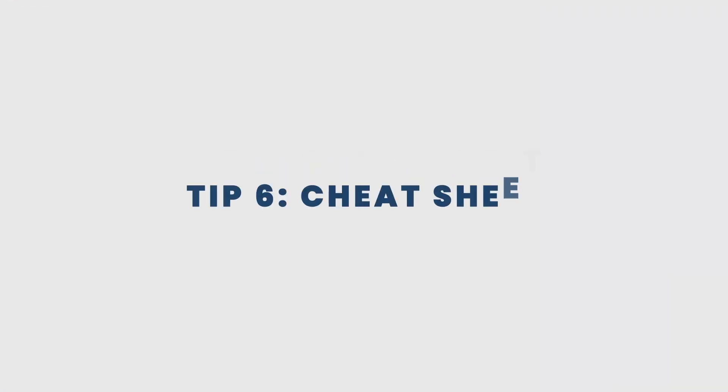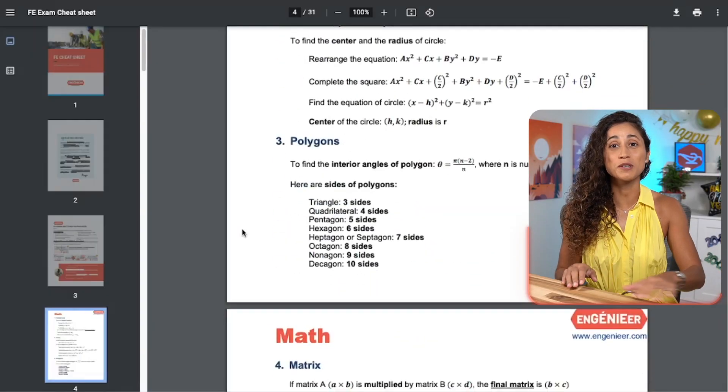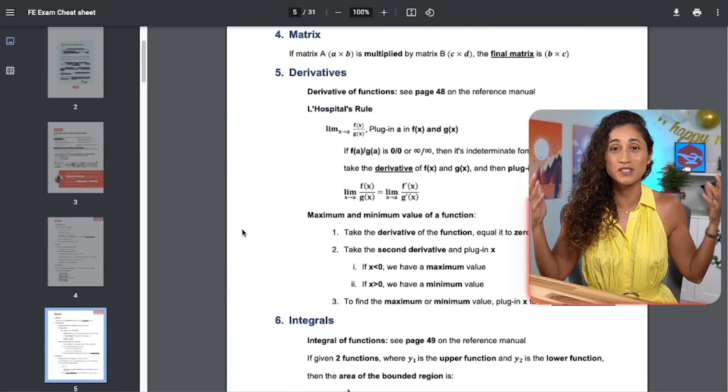Tip number six: cheat sheets. One helpful tool when preparing for the FE exam is a cheat sheet. I personally found cheat sheets very useful when I was preparing for my own FE exam. That's why we created a 30-page cheat sheet with important concepts and equations you need to know, which you can download here. In addition to using our cheat sheet, I also recommend creating your own.